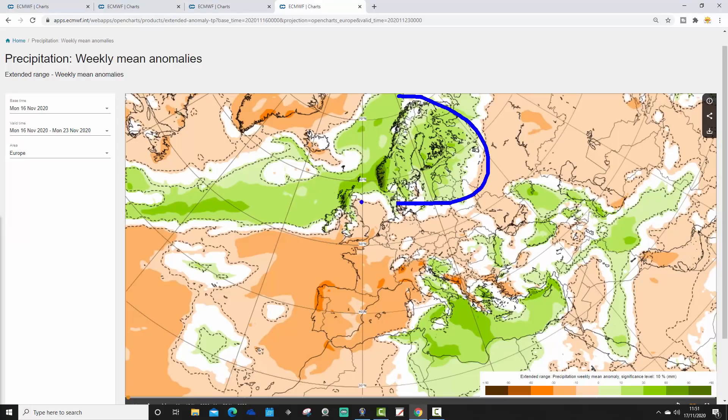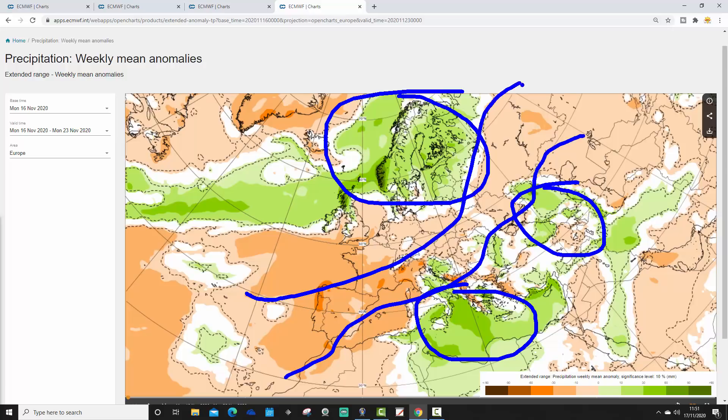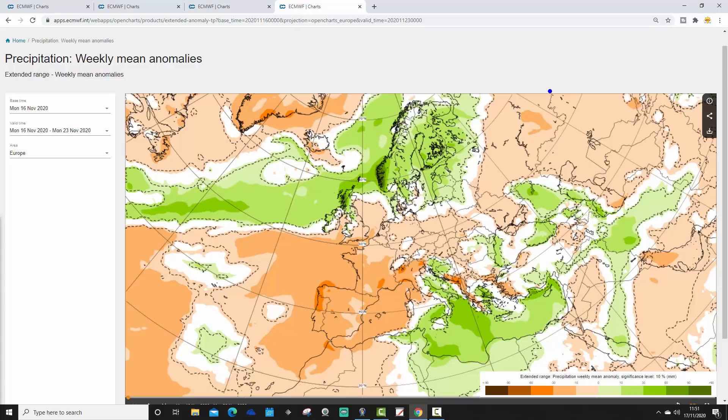Precipitation anomalies for week one look pretty dry through many parts of Europe, with some exceptions. The far north, around Scandinavia, has significantly above-average precipitation due to the dominant low pressure. The far southeastern corner — southern Italy, Greece and Turkey — also looks wetter than average, possibly extending up towards the Black Sea. In between, there's a swathe of dry weather from Spain and Portugal right up to western Russia, dominated by high pressure.